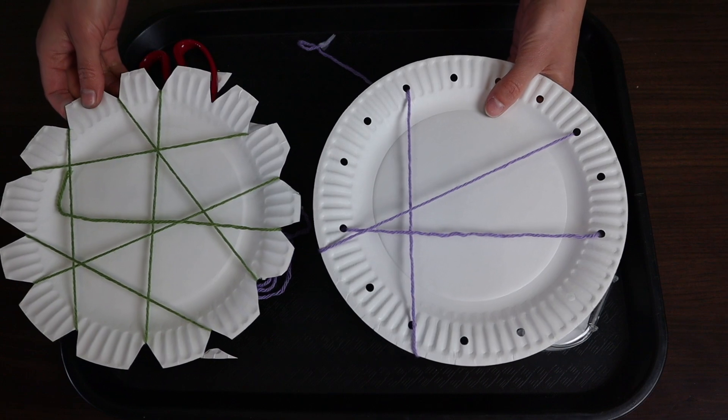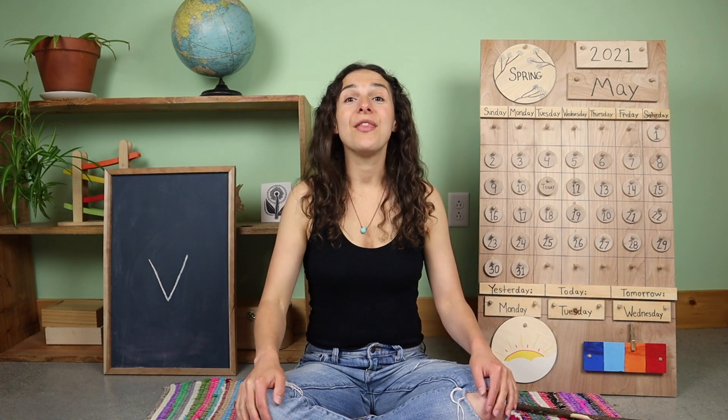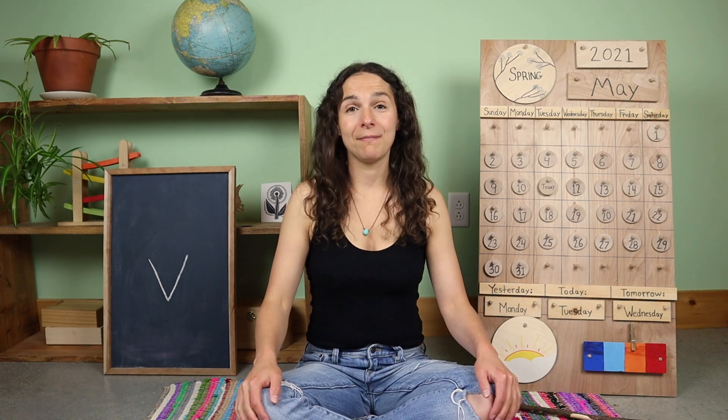Let's get back to circle time. Welcome back to circle time friends. There are two important things to remember about spiders. Number one: spiders are not bugs, they are arachnids. Number two: even though all spiders make silk, not all spiders make a web.